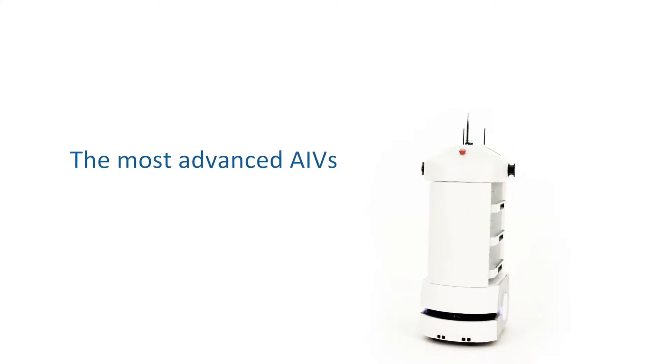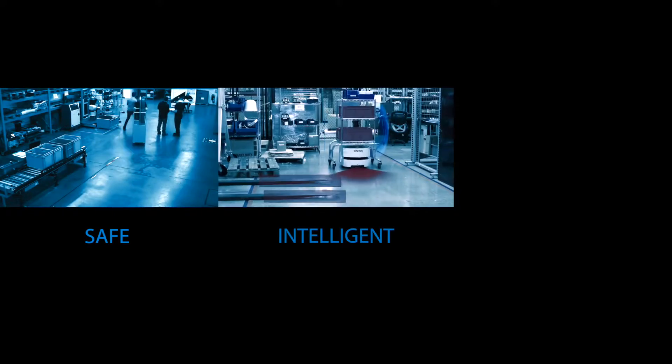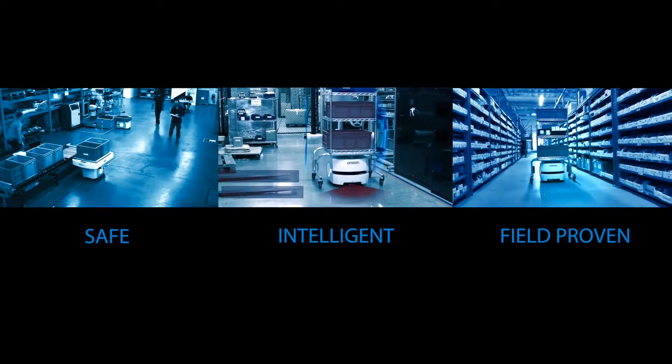OMRON Mobile Robots are the most advanced autonomous intelligent vehicles. Their flexible design enables endless configurations. It's a safe, intelligent, and field-proven solution that's delivered new levels of productivity and efficiency in the most demanding 24/7 operations.